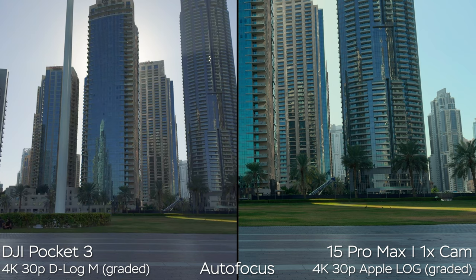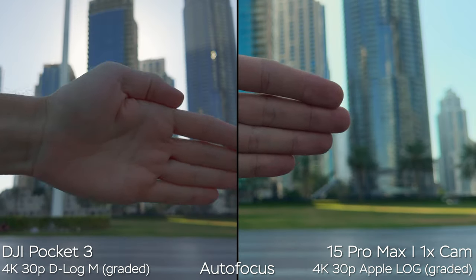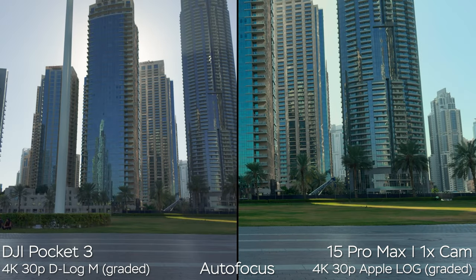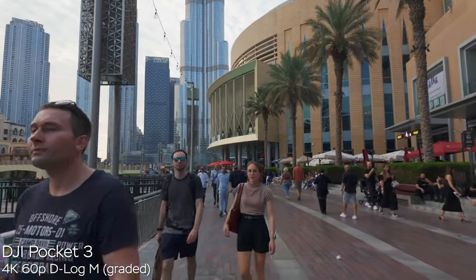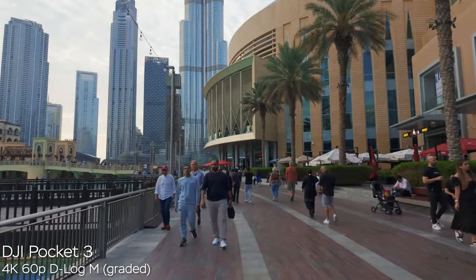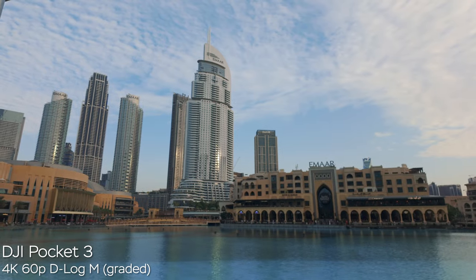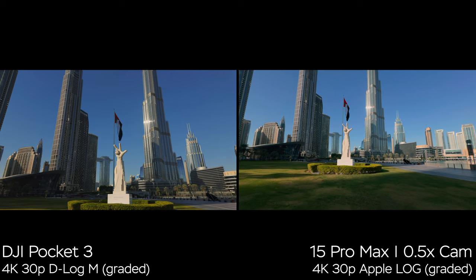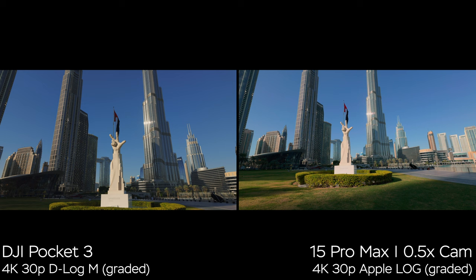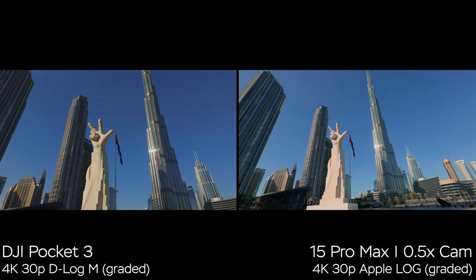Here is one more issue with the DJI Pocket 3: autofocus. When it focuses on my arm everything is fine, but when DJI tries to focus on the background, you see extra steps — it focuses on my arm, then background, then another step, and one more step. It's jittery and really irritating. When walking by people or objects, the camera really tries to grab and refocus. If there's a pole in front, it tries to refocus really fast and it's very distracting. I hope DJI will address this in future firmware by adding autofocus sensitivity and speed modes so we can customize it.